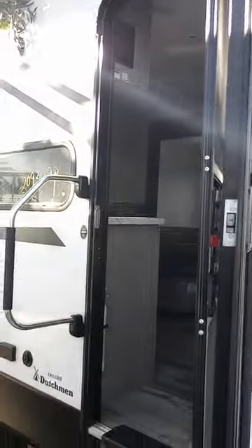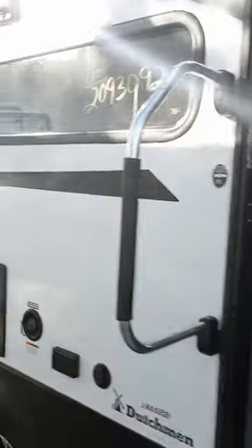This is a Coleman 1855 RB Dutchman pull-behind camper. It retails for just under $30,000.